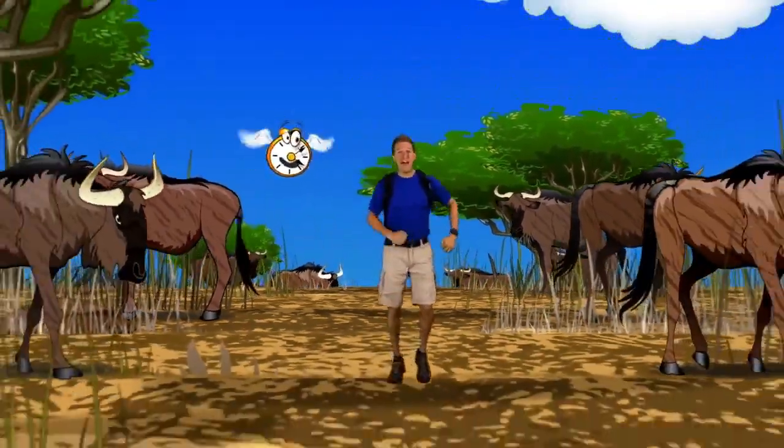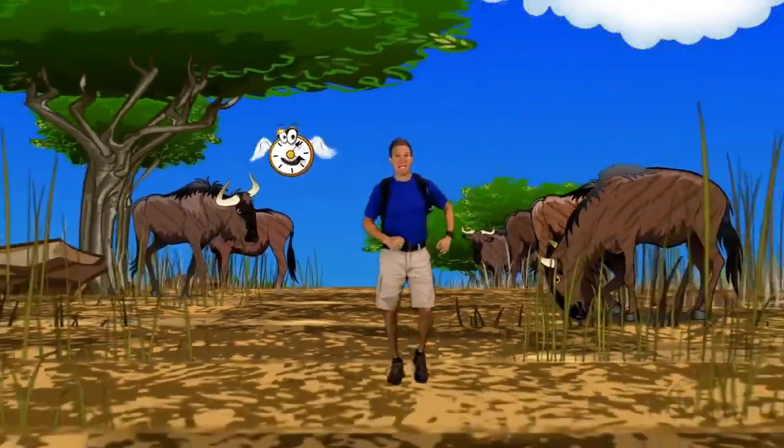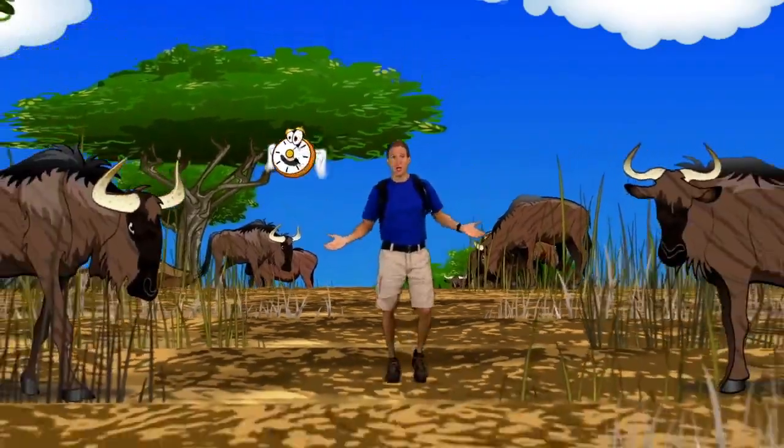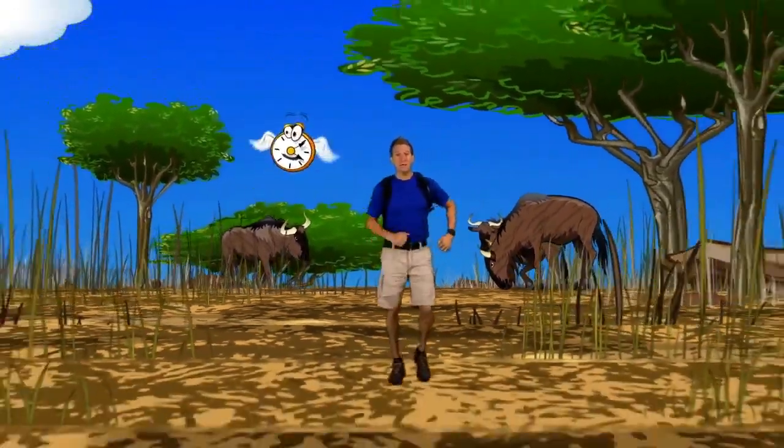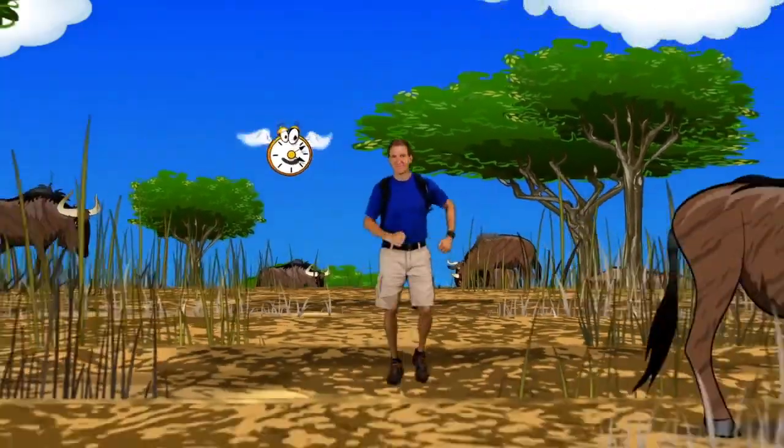Wildebeest are fast, can turn on a dime, and like to run in large herds — sometimes all day long! You can also call wildebeest a gnu! Bless you! That's not a sneeze — wildebeest are also called gnus!